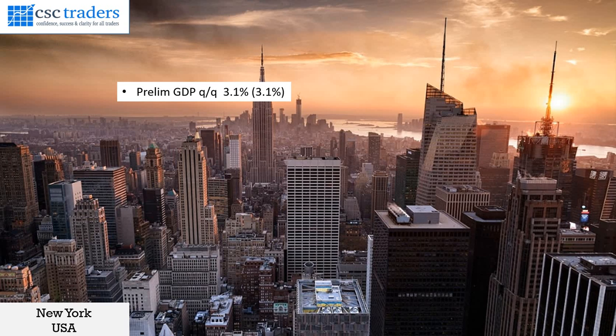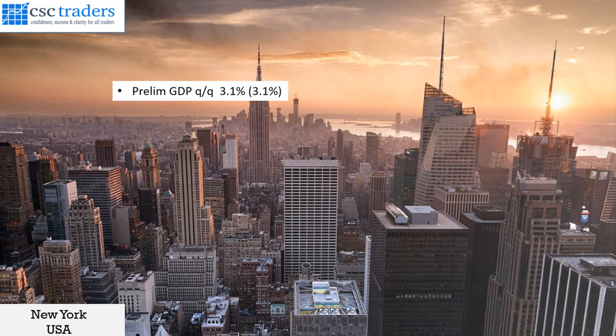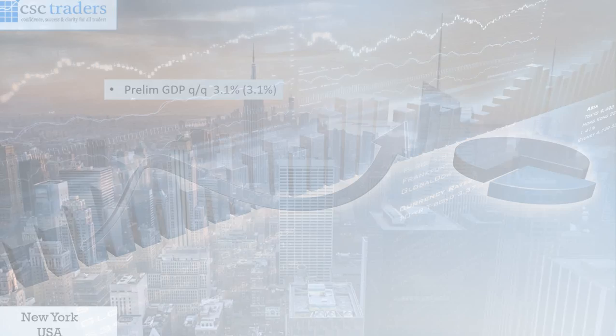From the US, we saw the prelim GDP numbers coming in on forecast at 3.1%, and the US did trade in a very narrow range yesterday. So that was all that happened. It was a relatively quiet day. Let us now have a look at our chart of the day.